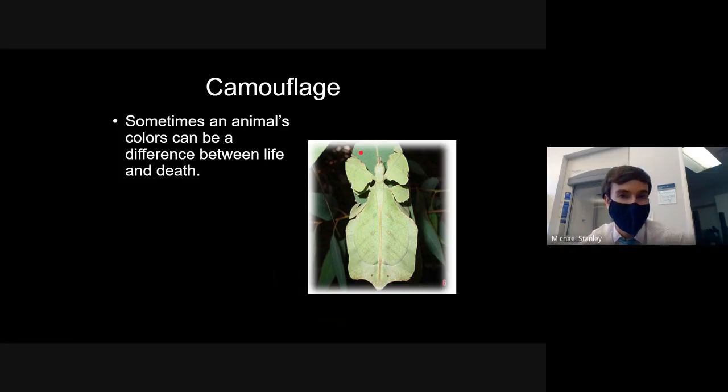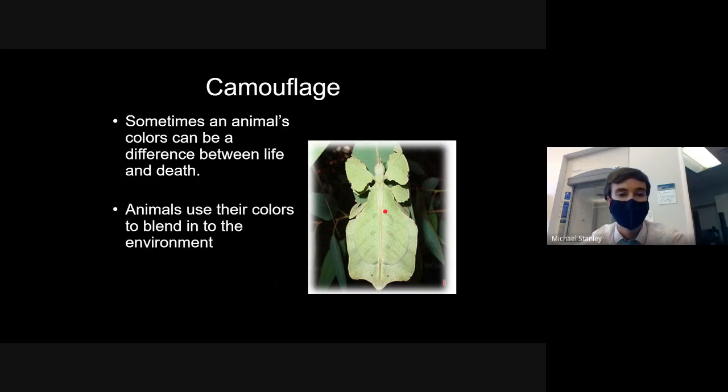Blending into your environment is a good way to ensure survival — if predators can't see you, they probably can't eat you either. For example, this insect is shaped very similarly to a leaf. If a bird was flying by and glancing at leaves, it's probably not going to notice it. Camouflage is all about hiding, blending in, and not being noticed in your environment.